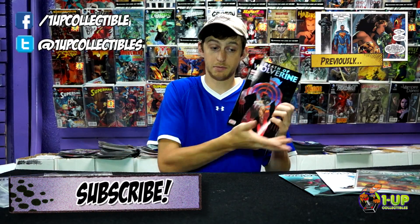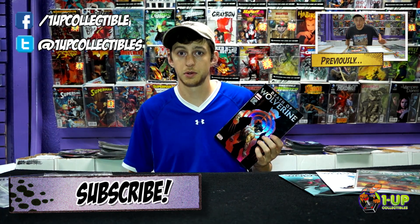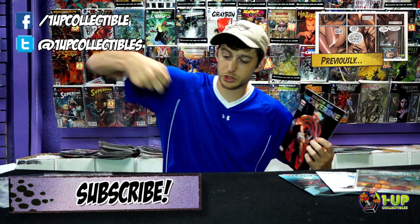You can get this and more at Wano Collectibles and wanocollectibles.com. Don't forget to like us on Facebook, follow us on Twitter, and subscribe to the channel for more videos.